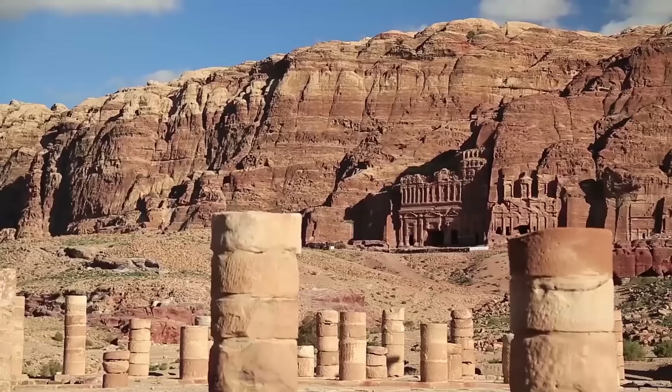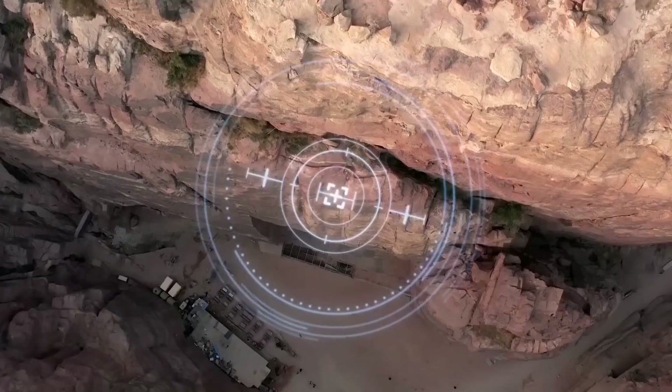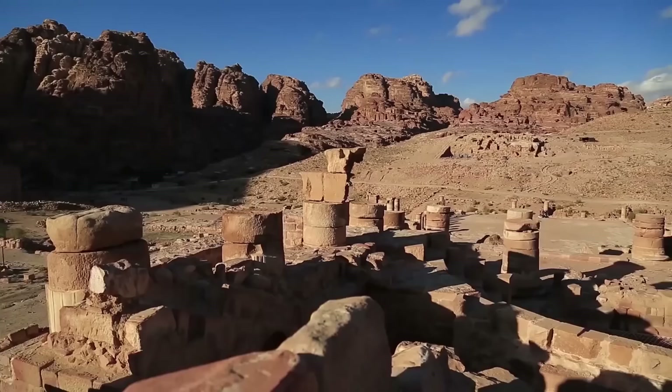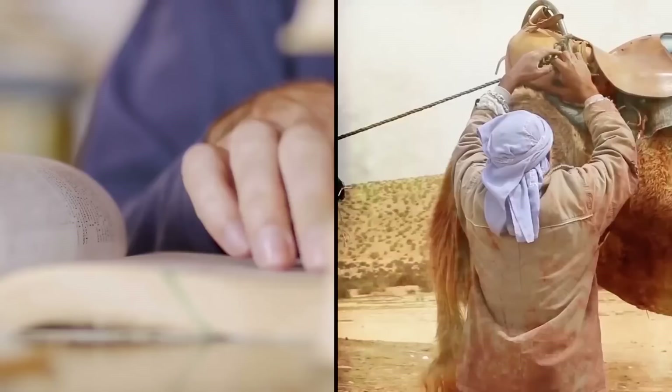After Petra's fall, it was more or less forgotten about until 1812, when Swiss explorer Johann Burkhardt rediscovered it. More recently in 2016, a still-buried monumental structure was found using satellite imagery. Today, Petra is technically in ruins, but it's also a UNESCO World Heritage Site, and its stunning beauty continues to draw millions of visitors. Still, researchers know very little about the Nabataeans, who constitute some of its pre-Roman inhabitants.